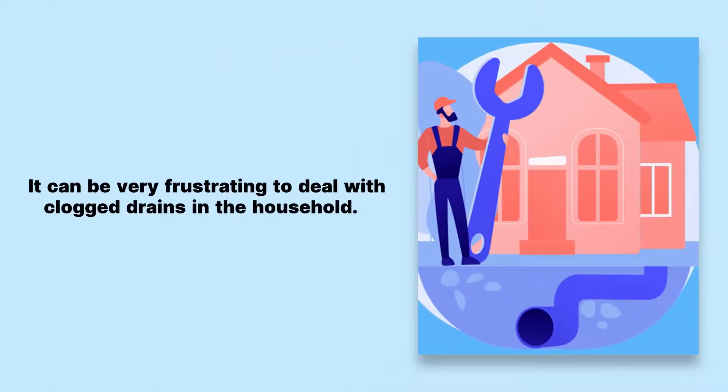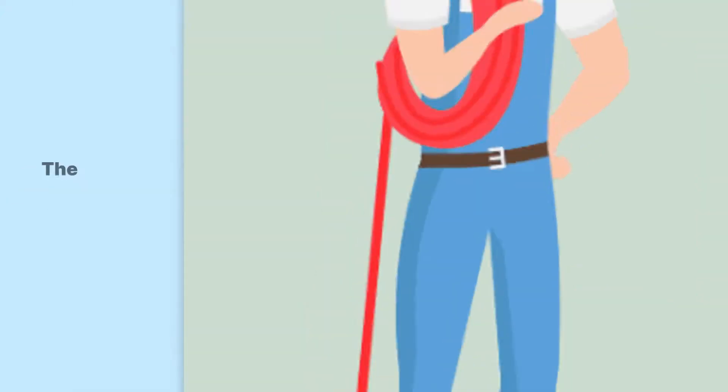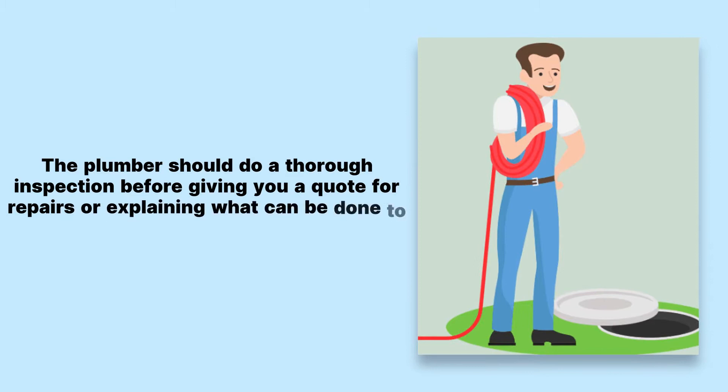It can be very frustrating to deal with clogged drains in the household. The best advice is you may need to call out a professional plumber to resolve it. The plumber should do a thorough inspection before giving you a quote for repairs or explaining what can be done to resolve the blockage issue.